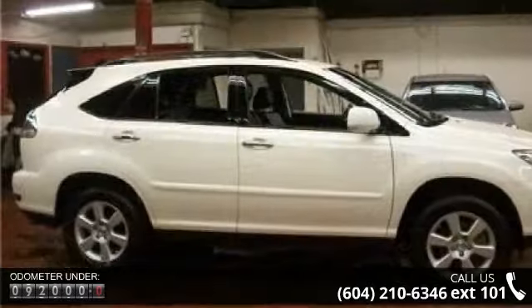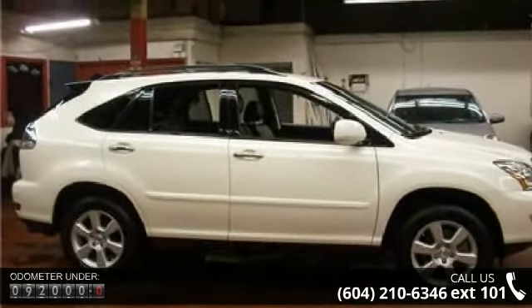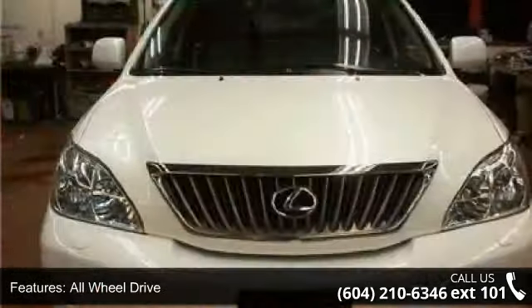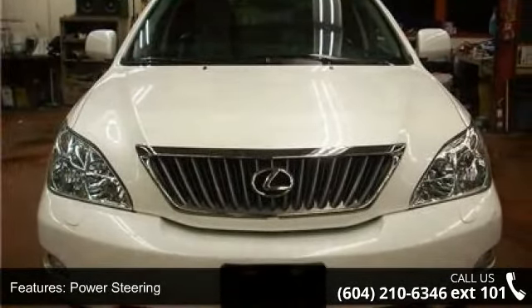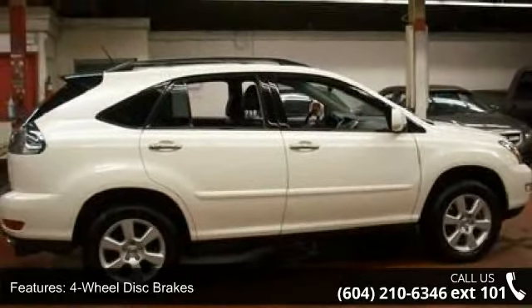This vehicle's top features include all-wheel drive, power steering, 4-wheel disc brakes, rear spoiler, automatic headlights, fog lamps, privacy glass, aluminum wheels, remote trunk release, and power liftgate.